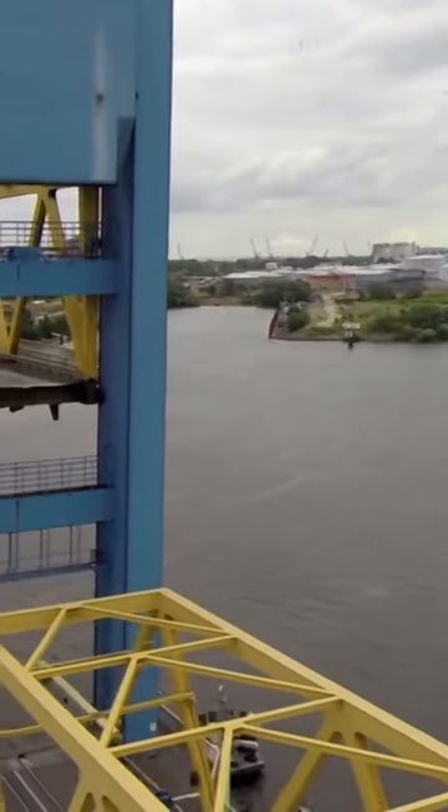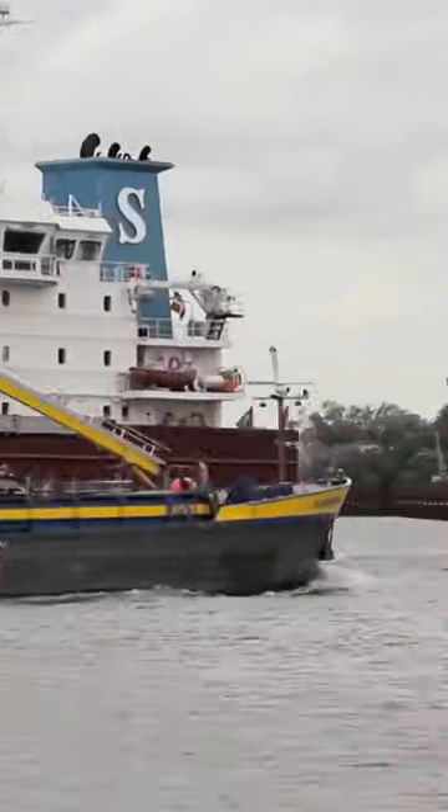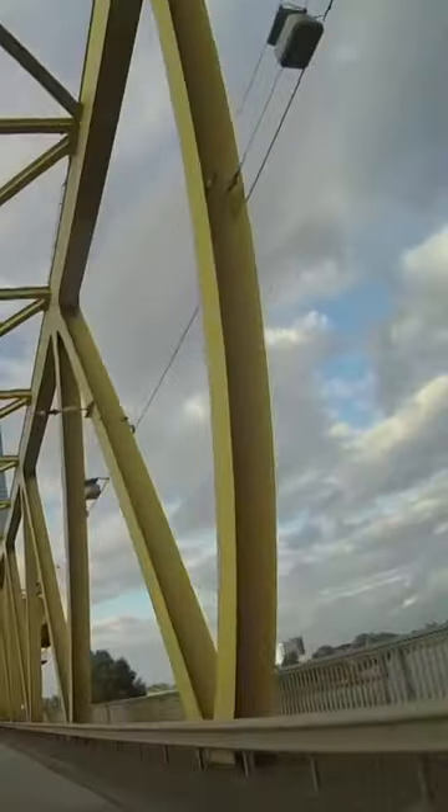Vertical lift bridges cannot boast beauty or grace. However, they are strong, reliable, and durable constructions that can quickly let the river traffic pass and withstand the weight of cars and even trains easily.